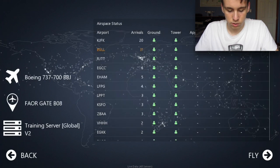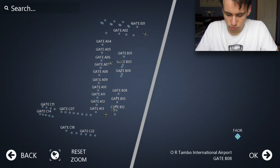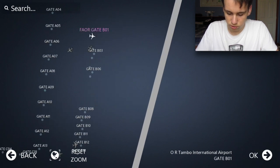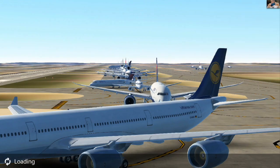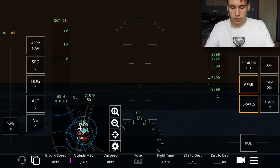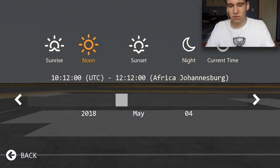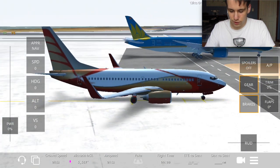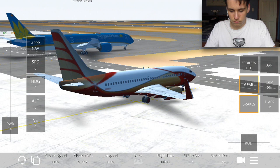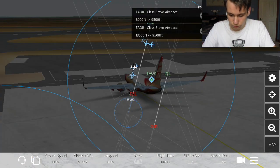We are going to Johannesburg, pick this gate — this is fine. We're on the training server, so let's go ahead and fly. We'll calibrate, and it's nighttime, so let's go to noon so we can see. We're really not good at flying at night. Here we are in Johannesburg, next to a Vietnam Airlines 787. Let's go ahead and put our flight plan in.